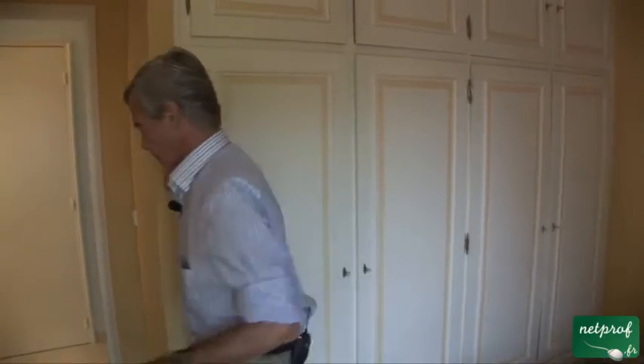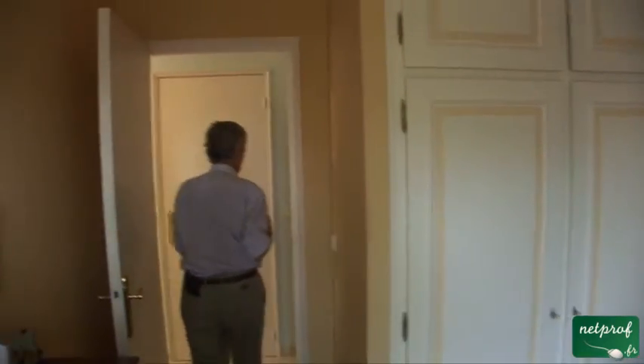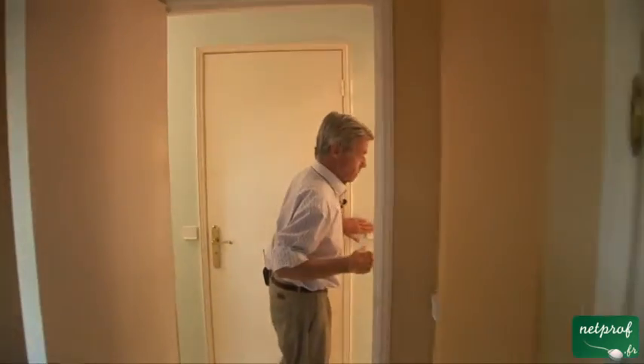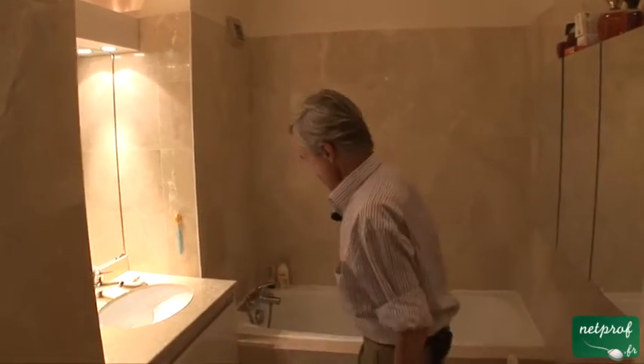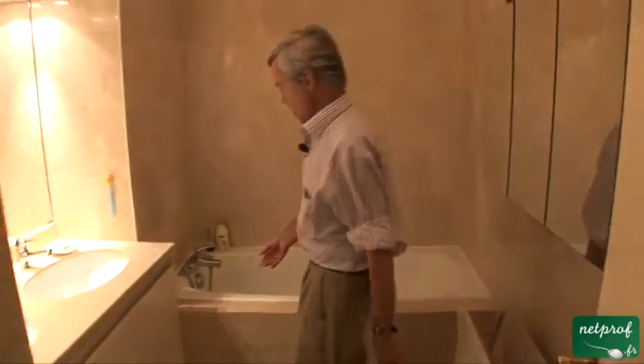Now we can move into the bathroom. In a bathroom, you have a bathtub. And that's what this is, with a shower.